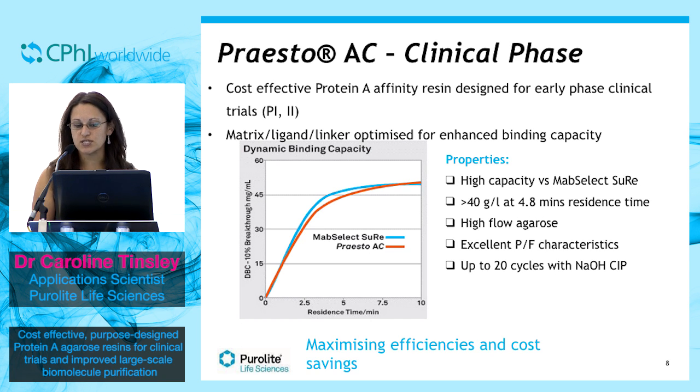The specifications are similar to products currently on the market. It has a similar capacity to MabSelect SuRe, binding more than 40 grams per litre at a 4.8-minute residence time. It's a high flow agarose with excellent pressure flow characteristics. We've listened to customers who say that during these early phase clinical trials, they don't use the resin for much more than maybe 12 cycles. So why pay more for a resin that is capable of lasting for over 100 cycles?